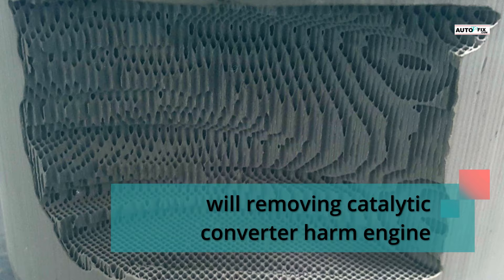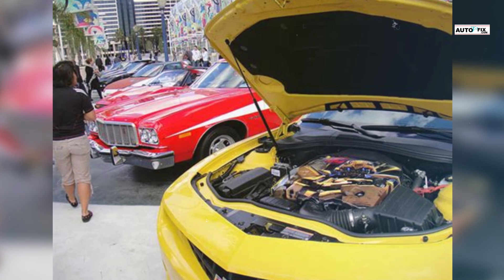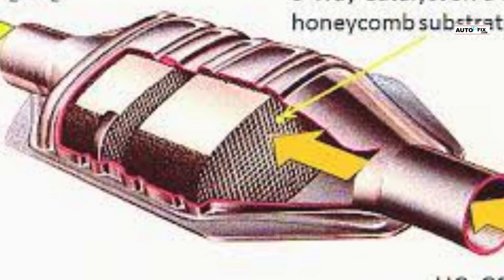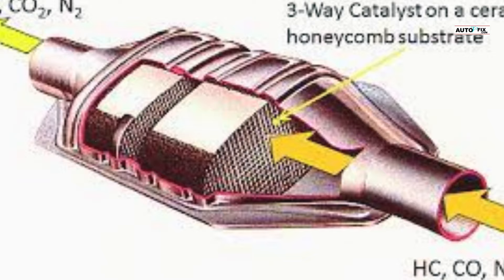Will removing the catalytic converter harm the engine? Is it possible to harm the engine by removing the catalytic converter? The answer is no. The removal of your car's catalytic converter will not cause damage to your vehicle's engine. In fact, it will increase your car's performance by reducing engine workload. However, if your state requires a catalytic converter, removing it will make your car non-compliant with emissions tests. Only high-mileage cars may truly benefit from having their converters removed.